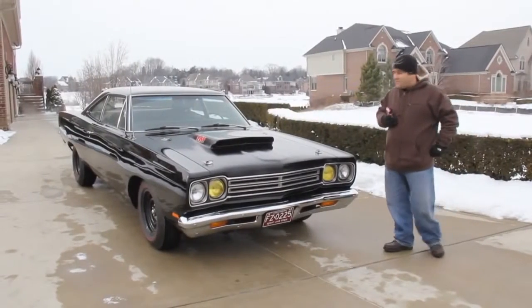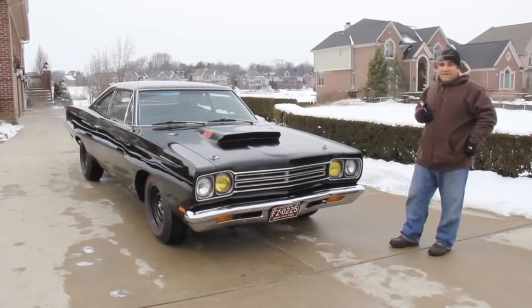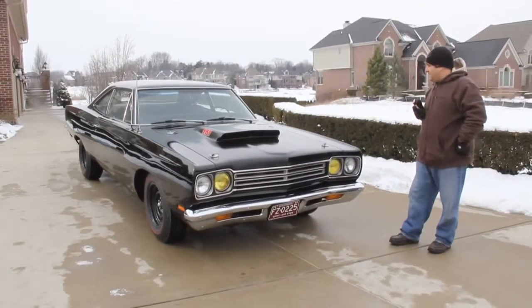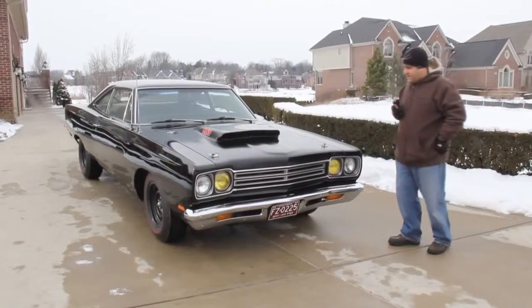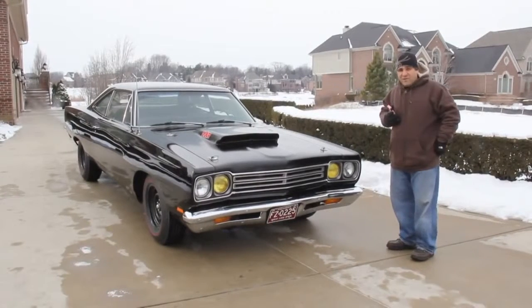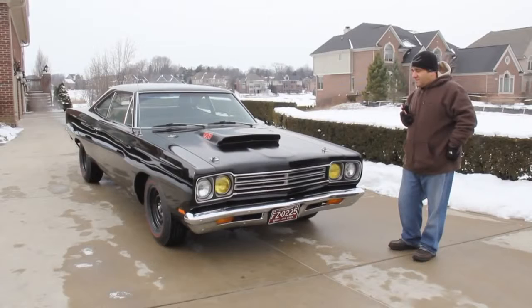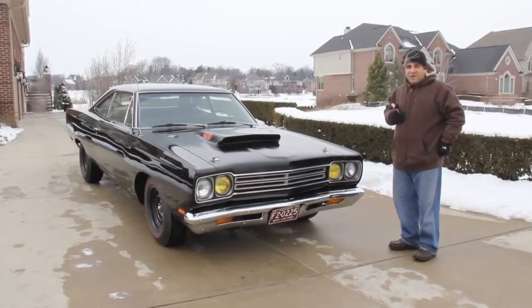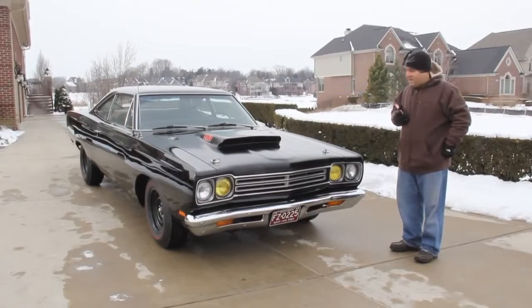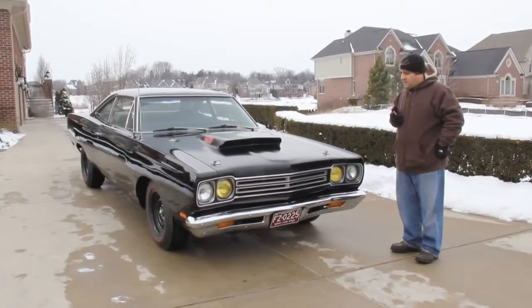Hi, welcome back to Vanguard Motor Sales. My name is Tom Fotios and we are standing in front of what I call a black beauty — this is the ultimate black beauty. This is the best black paint job I have ever seen. It cost nearly $20,000 to paint this car. It was owned by a Chrysler retiree for 31 years — he was in charge of the Chrysler show cars, and the show car paint guy is the one that did this car. The fit on this car is the ultimate.